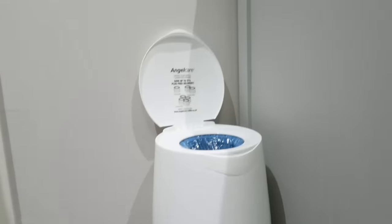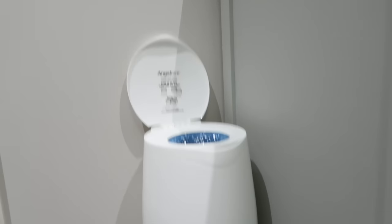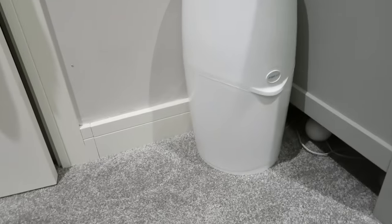I wanted to mention our nappy bin or diaper bin. We have loved having this throughout, but now that Jackson has been weaned onto three meals a day, sometimes his nappies do not smell very good, and I always really appreciate that I have somewhere I can put them where they won't smell at all.